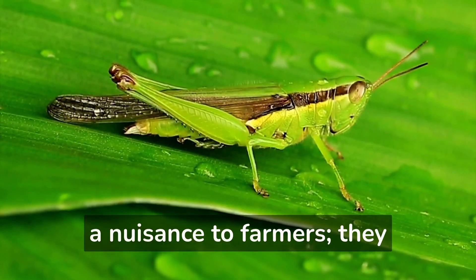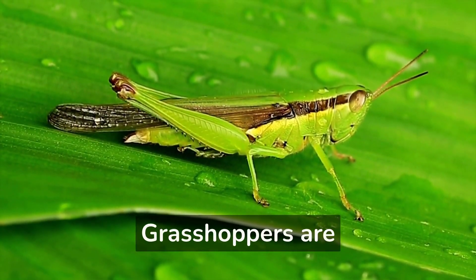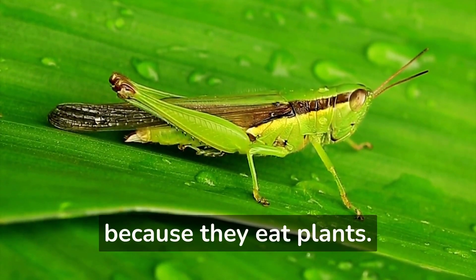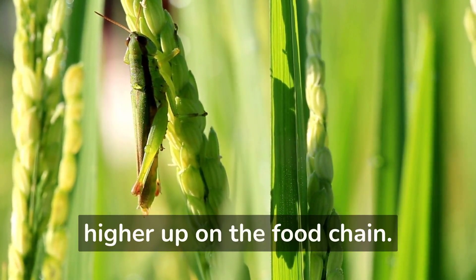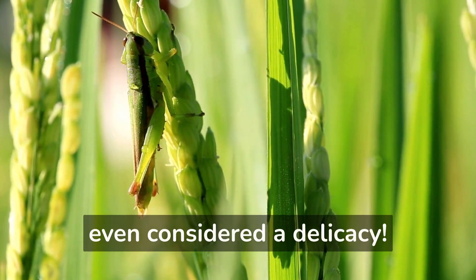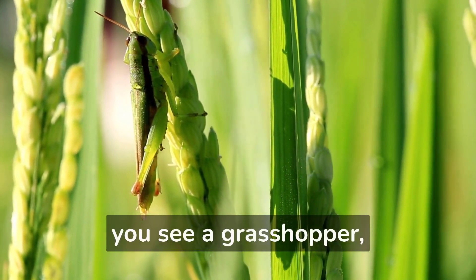Grasshoppers are not just a nuisance to farmers — they are actually an important part of the ecosystem. Grasshoppers are considered a primary consumer because they eat plants, which helps to keep the population of plants in check and provides food for other animals higher up on the food chain. In some cultures, grasshoppers are even considered a delicacy.